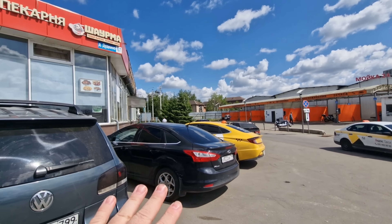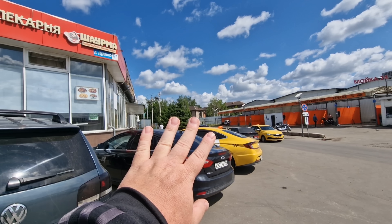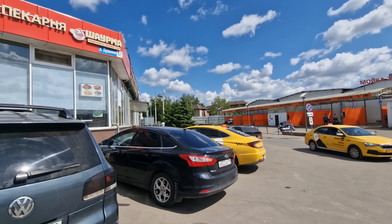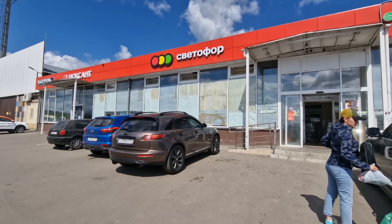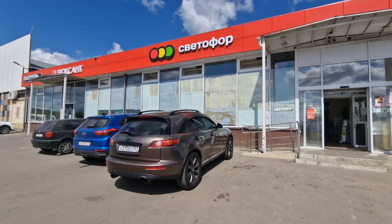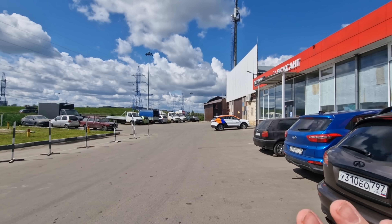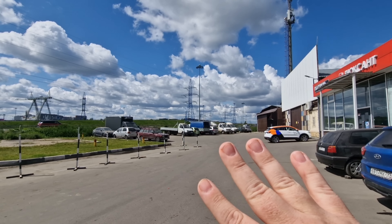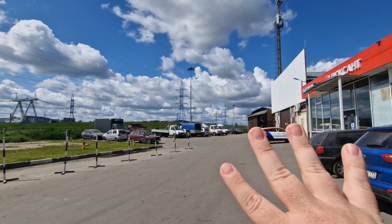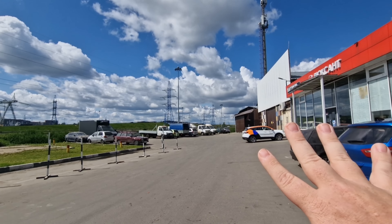Just before we head inside, I thought I'd point out today is Sunday afternoon — it is actually a beautiful blue sky day here in Moscow. It's expecting rain for the rest of the week. I just thought I'd talk about Svetafor before we go inside. In English it translates to 'traffic light,' and that's where you get the red, amber, and green — some people call that middle color yellow.